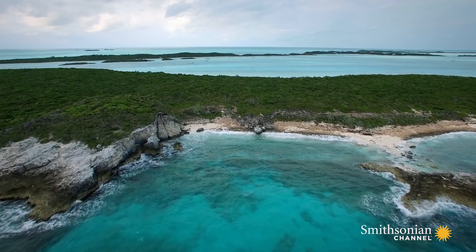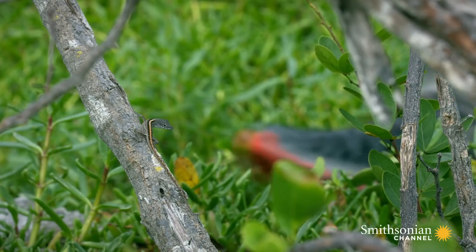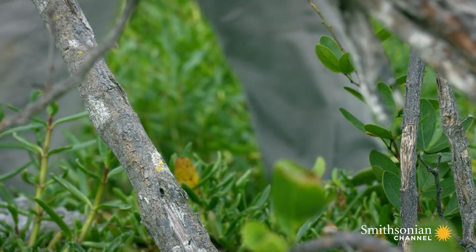Did the same rules that made evolution predictable on the large islands operate in the Bahamas too? And if so, could we witness evolution happen in just 14 years?